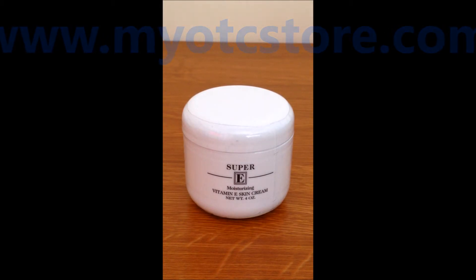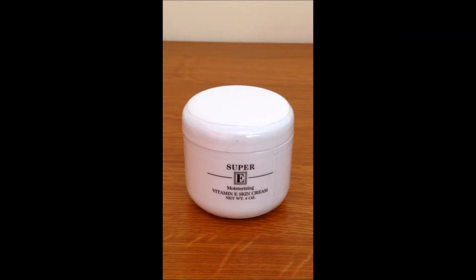This item is available for purchase at MyOTCstore.com.